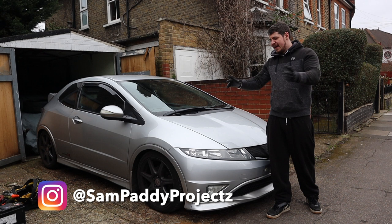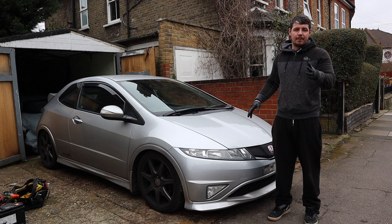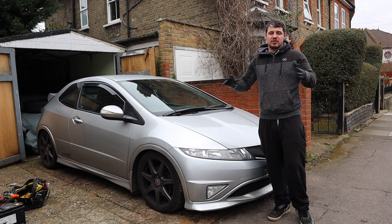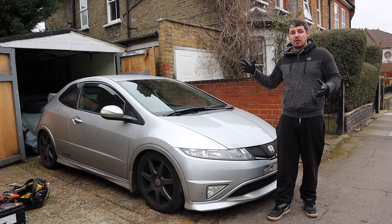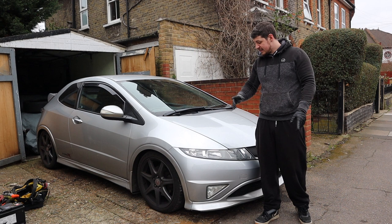What's going on guys, it's your boy Sam Paddy Projects back at you again with another video on an FN2 Type R. You'll notice this is not my track spec FN2 Type R, but what we're going to be doing with this car today is uncovering some hidden damage. I lost all my data on a white 1.8 Civic Ti I had for sale, so I took this car in as part exchange for roughly about £2,000, give or take. We're going to be inspecting all the damage, taking it all apart, throwing a few quid at it to get it right and see if we can make some money on it.